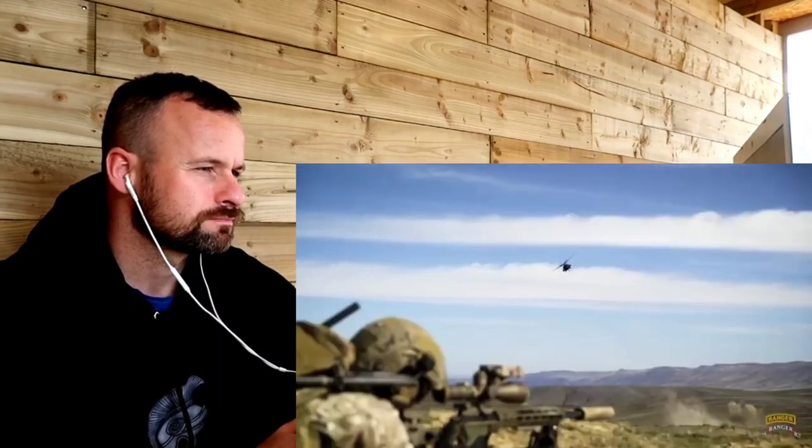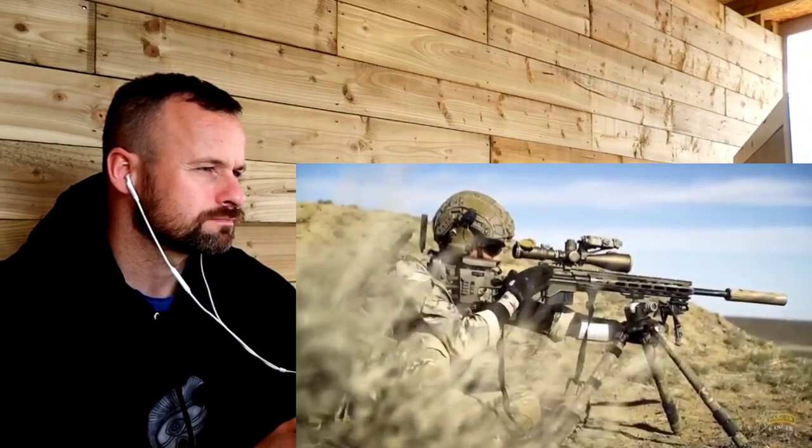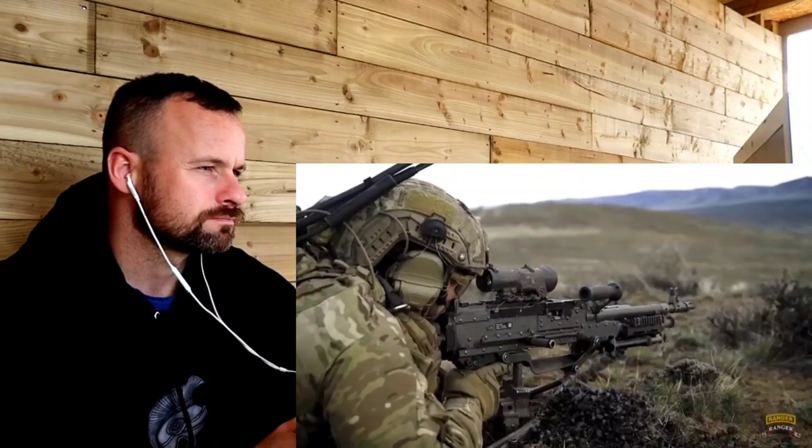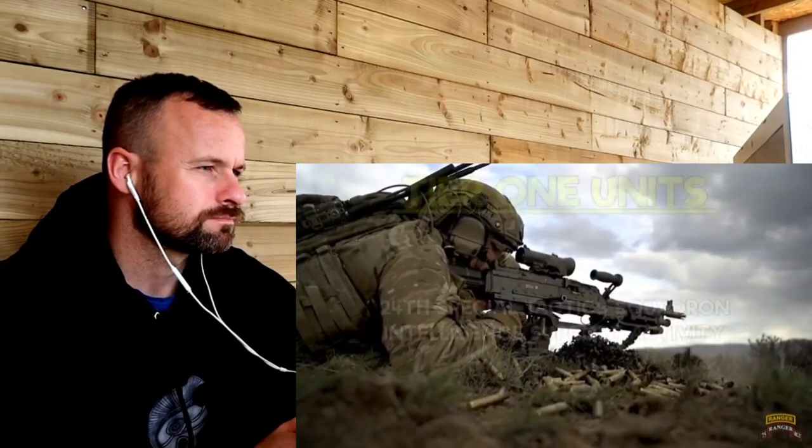They pull from the 75th Ranger Regiment. The attrition rate is high, with a fraction of those applying getting selected for the operator training course, which brings them up to speed for the duties of the RRC. It is one of the heaviest deployed elements of the 75th Ranger Regiment.